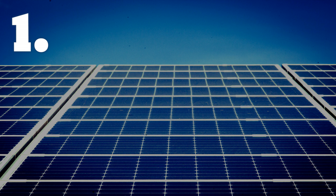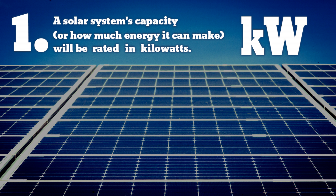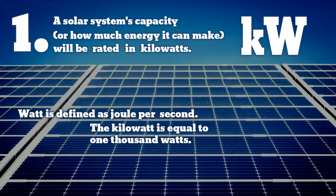A solar system's capacity, or how much energy it can make, will be rated in kilowatts. A kilowatt is 1,000 watts. A typical panel often has a capacity of 250 watts, so one kilowatt is usually about four panels.